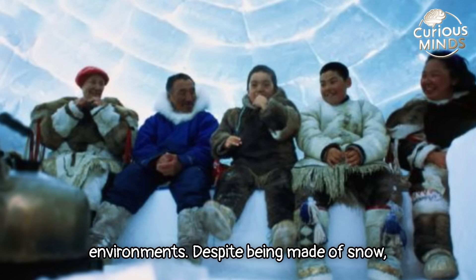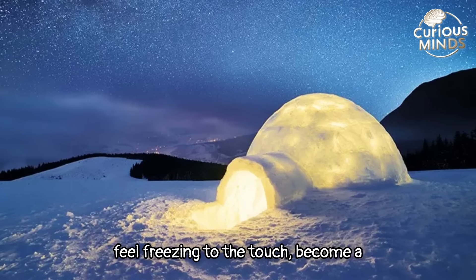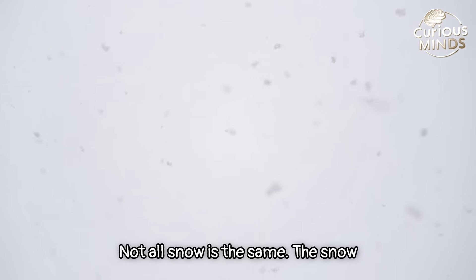Despite being made of snow, the igloo is surprisingly warm inside. How does it work? How can snow, which feels freezing to the touch, become a source of warmth? Here's the secret: not all snow is the same.